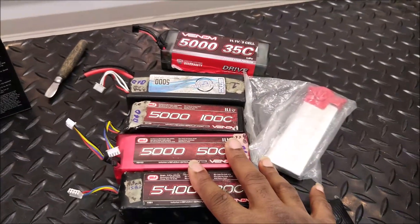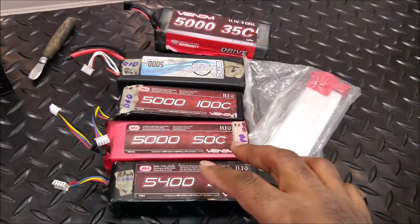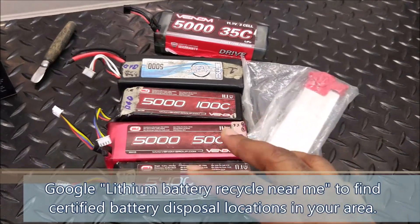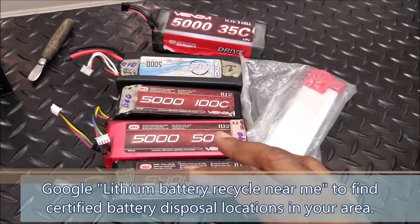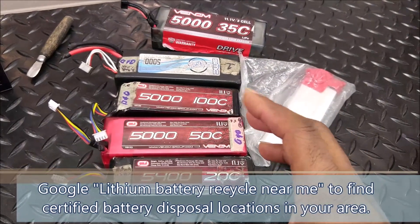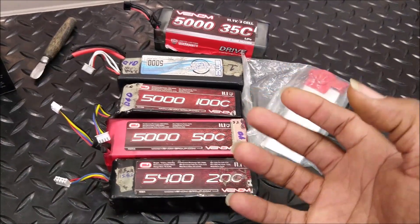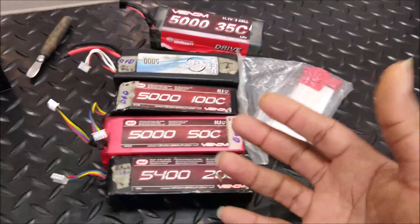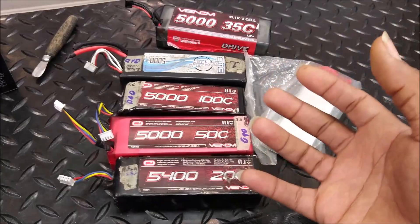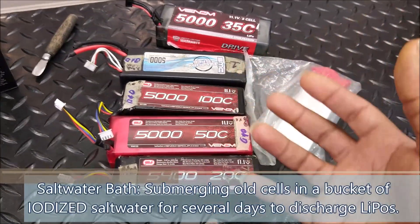If you don't have a Battery Plus Bulbs near you, you can look up online — just Google 'lithium battery recycle facility' or 'lithium battery recycle near me' and you should come up with some locations. In many places, like where I live, there is a county hazardous waste disposal facility that you can take things to. Those places often aren't free, but they have a minimum charge to make sure it's done properly.